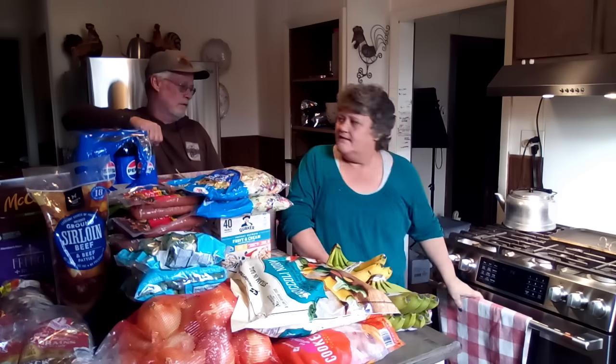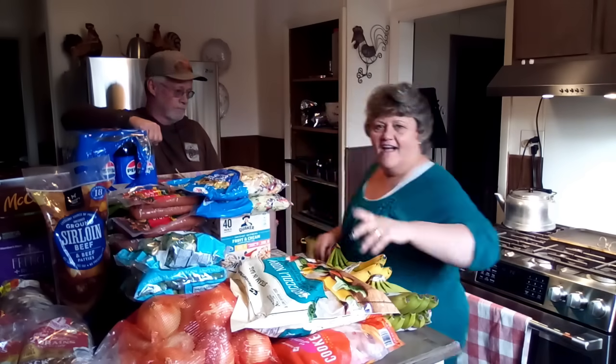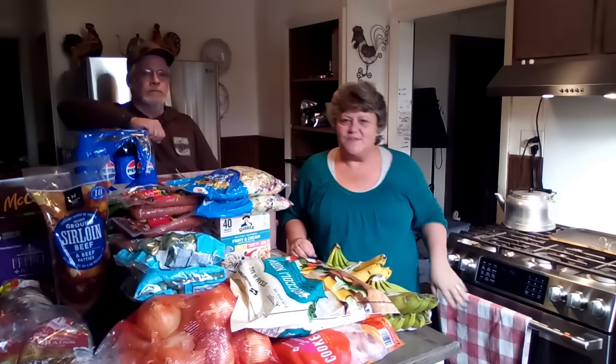I got Alexa — every time I say her name she shuts my camera off!